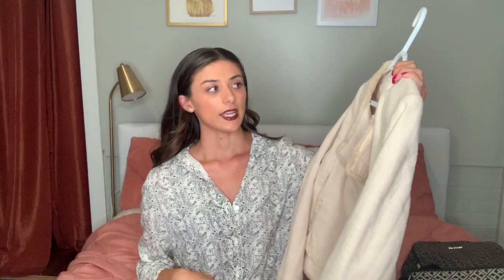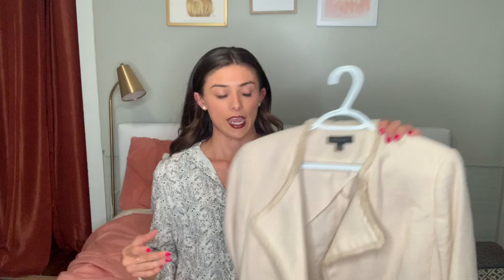Next piece I got is a tweed beige Ann Taylor jacket. Ann Taylor is more of a businesswoman-type brand. I thought the jacket was really cute and that it would go with a pair of jeans — it would dress up an outfit really nicely. I figured it would be good for spring, fall, summer nights. It's really versatile and I would be able to get a lot of use out of it.